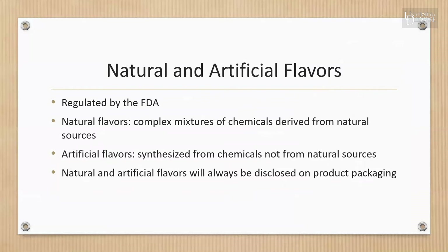When it comes to natural and artificial flavors: natural flavors are complex mixtures of chemicals derived from natural sources such as plants and plant materials, fruits and vegetables, herbs and spices, meat, poultry, fish, eggs, and dairy products. Artificial flavors are synthesized from other chemicals rather than being extracted from a natural source. Natural and artificial flavors must be disclosed on the ingredient statement and on the front panel of the packaging. Current research shows no significant difference in the safety or nutritional content of natural and artificial flavors.